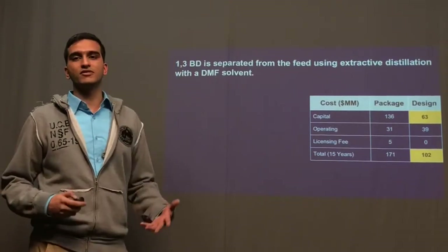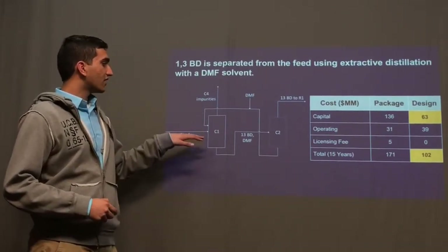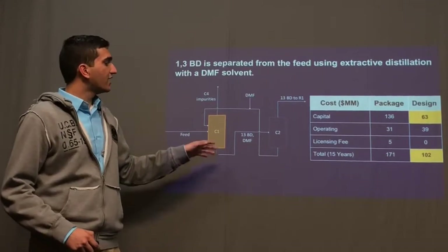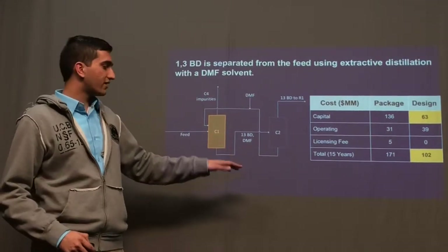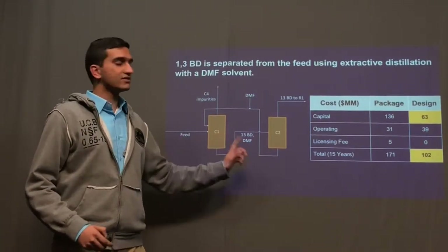The process is run in multiple phases. The first phase involves separating the feed, using a column to separate the C4 impurities from the butadiene, and then the butadiene is further separated from the dimethylformamide in another column, which is also recycled back into the process.